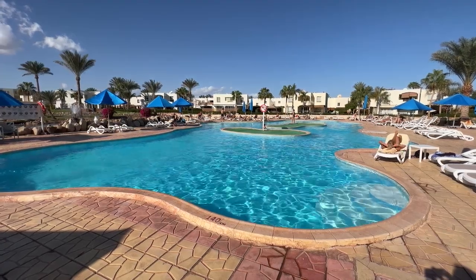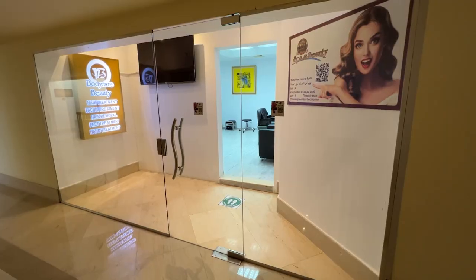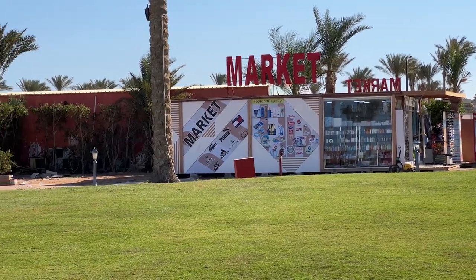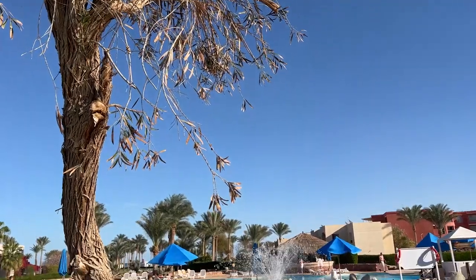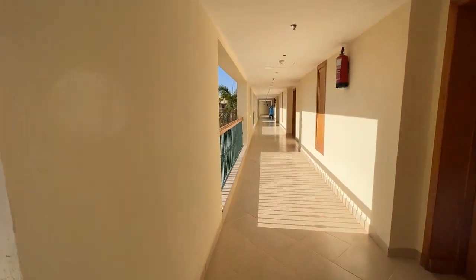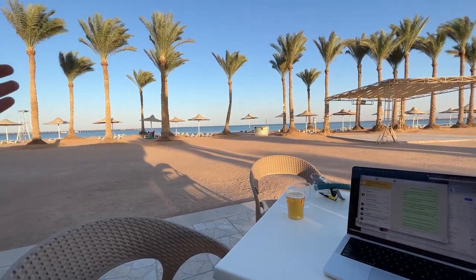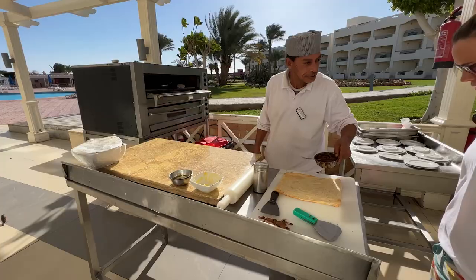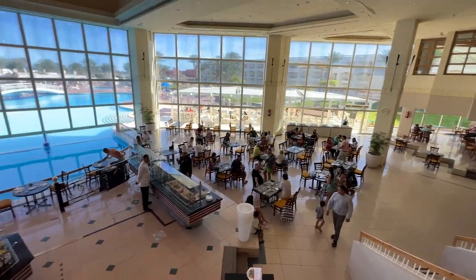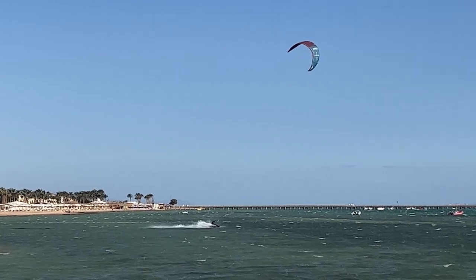Final thoughts: overall we think that Aurora Oriental is a great hotel, especially for families or those on a budget. The hotel offers a range of facilities and activities, and the staff provides friendly and efficient service. The only downside is that the area can be quite windy at times, but this is a minor inconvenience compared to the overall value for money. If you're looking for a comfortable and affordable stay in Sharm El Sheikh, Aurora Oriental is definitely worth considering — and at just 50 euros per night for all-inclusive, it's hard to beat. Thank you everybody for watching and I hope you found this video helpful in planning your next trip to Sharm El Sheikh. Au revoir!